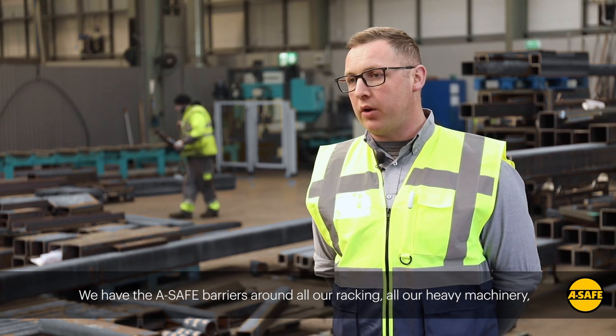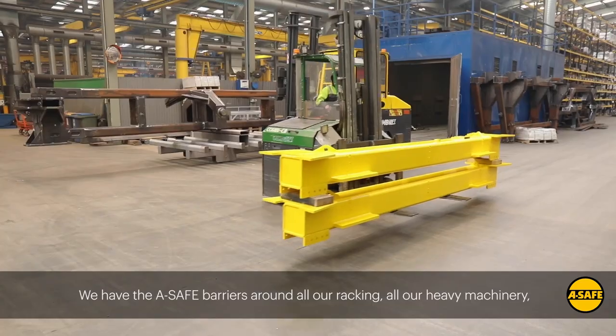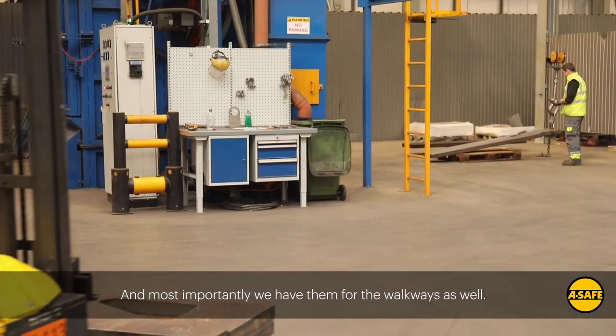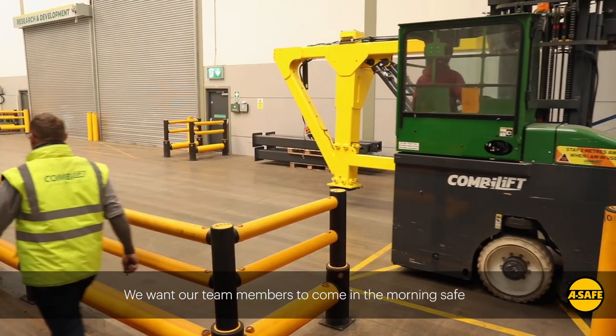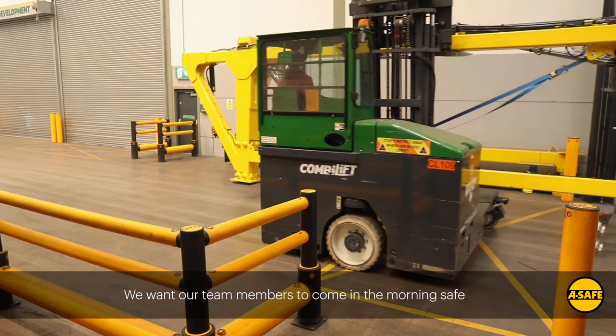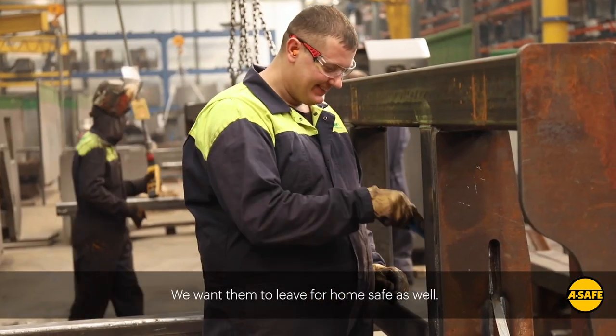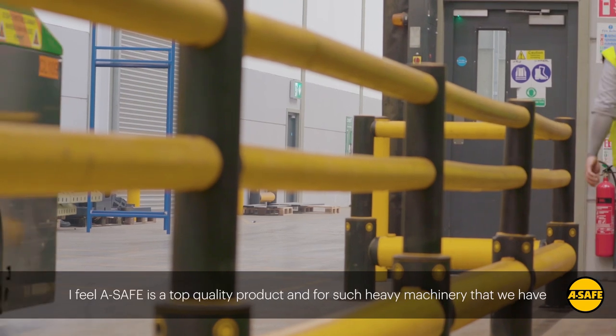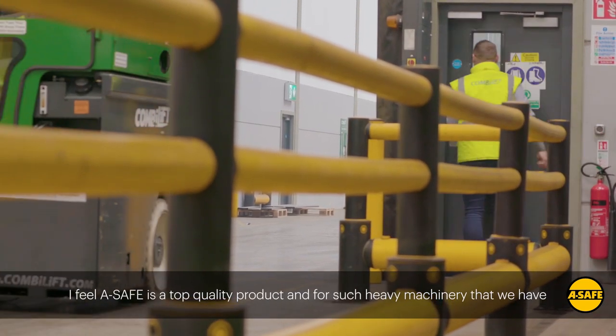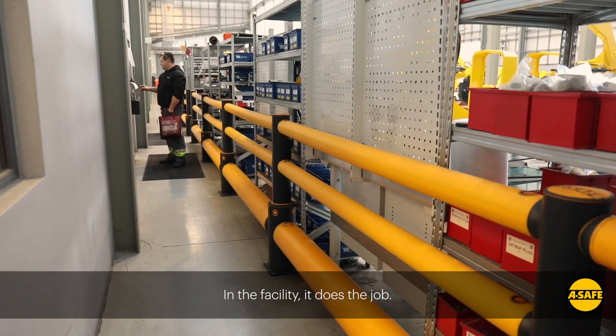We have the A-Safe barriers around all our rackings, all our heavy machinery, and most importantly we have them used for the walkways as well, because we want our team members to come in in the morning safe and leave home safe — for us that's the most important thing. A-Safe is a top quality product and for such heavy machinery as we have in this facility, it does the job.